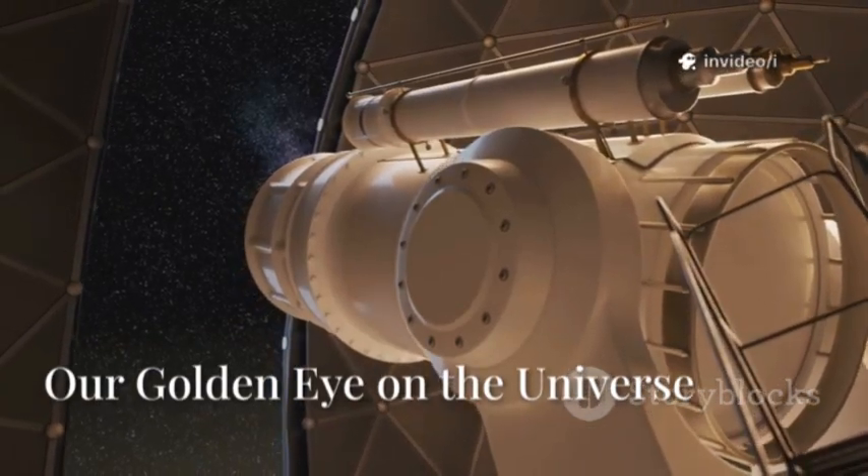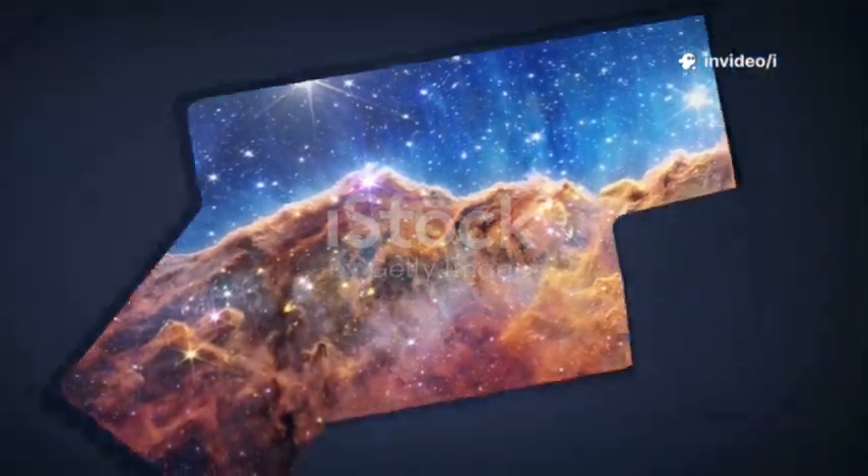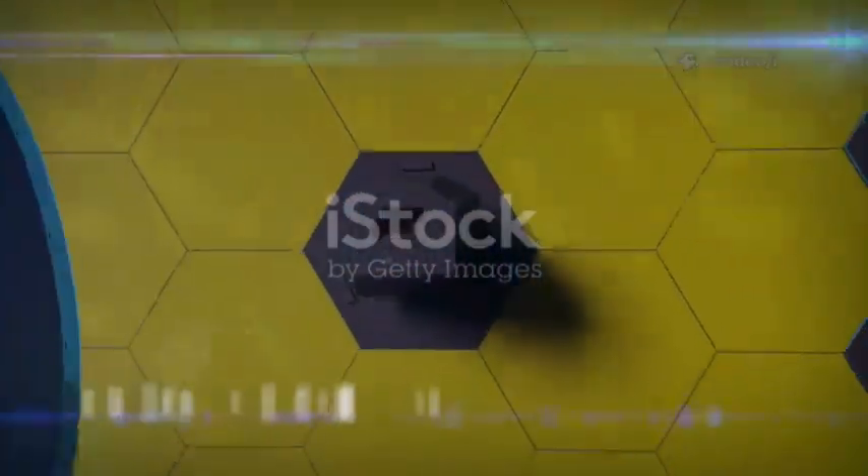Hello, space explorers. Today is September 13, 2025, and we have some incredibly exciting news from the final frontier.